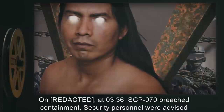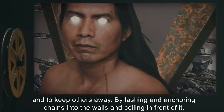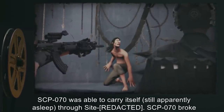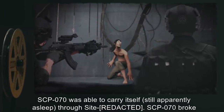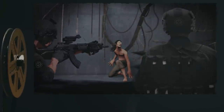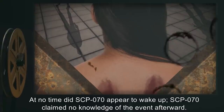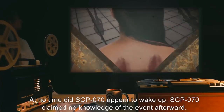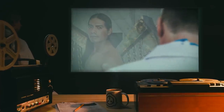Addendum 070-1, Incident 070-1: On [DATE] at 0336, SCP-070 breached containment. Security personnel were advised that SCP-070 appeared to be asleep and were ordered to not engage. By lashing and anchoring chains into the walls and ceiling in front of it, SCP-070 was able to carry itself — still apparently asleep — through the site. SCP-070 broke into the food stores of canteen 4 and proceeded to gorge itself on the available food and water. Almost 19 minutes later, apparently sated, SCP-070 returned to its containment room. At no time did SCP-070 appear to wake up, and it claimed no knowledge of the event afterward.